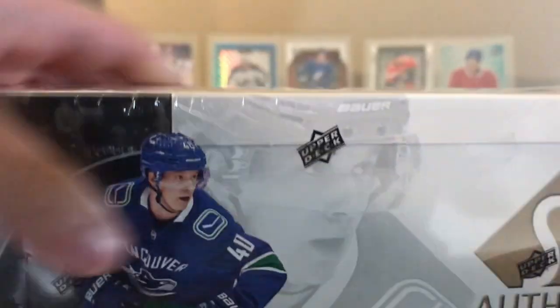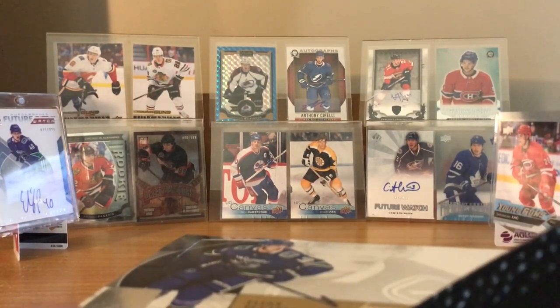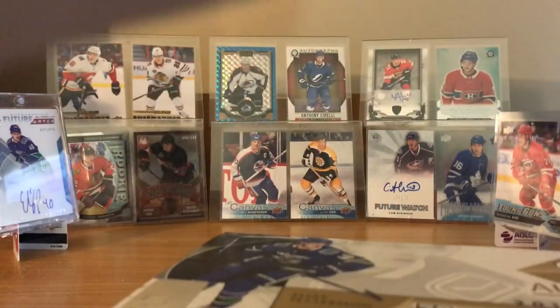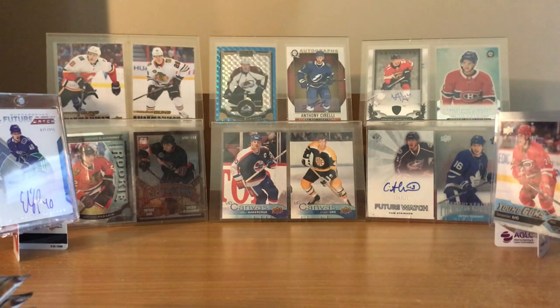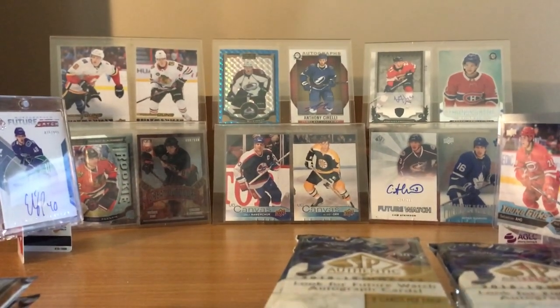Let's get this bad boy opened. Saw a couple other YouTubers' videos - I'm kind of scared. It seems like there are a few boxes that look like huge busts, so hopefully I don't have one of those. Already lucky enough to get the Peterson in the first box. And that other Peterson card I got, I guess that's the Retro Draft - Draft Retro, something like that. Last year when I opened up an SP Authentic box, I got a Brock Boeser version of that, so that's nice - two years in a row getting Vancouver players.